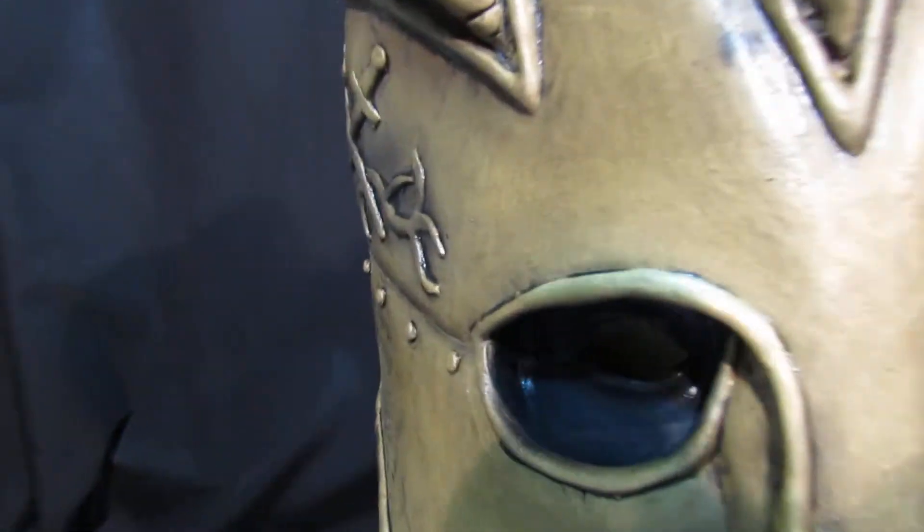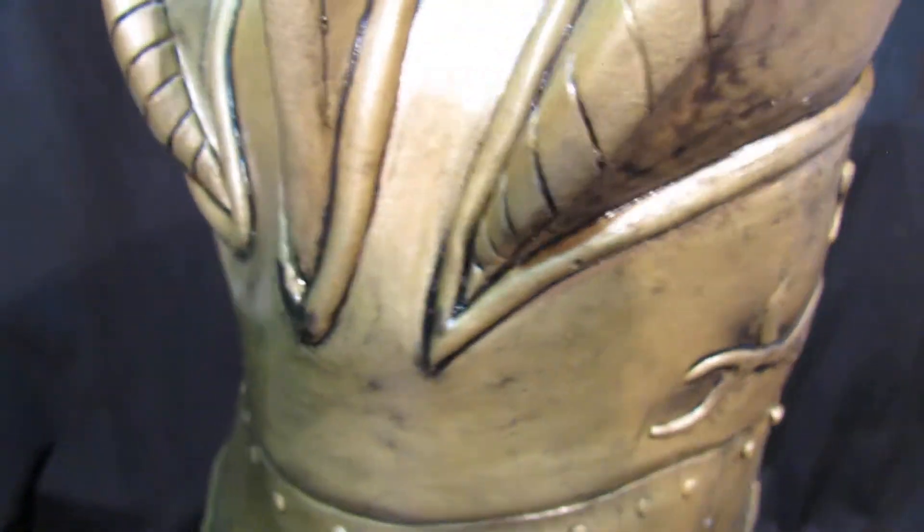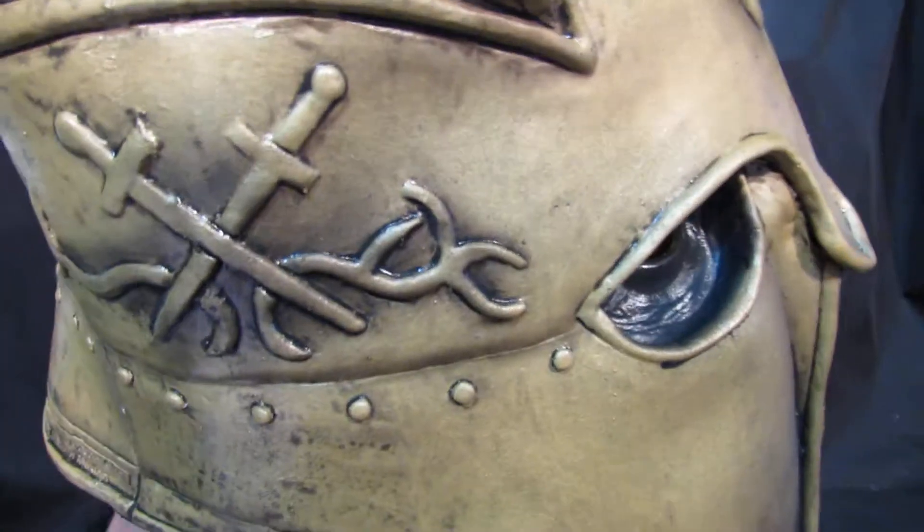Very, very nicely detailed. Made by Trick or Treat Studios, who hold the license for this particular product. All the embellishments on there with its collector tags.